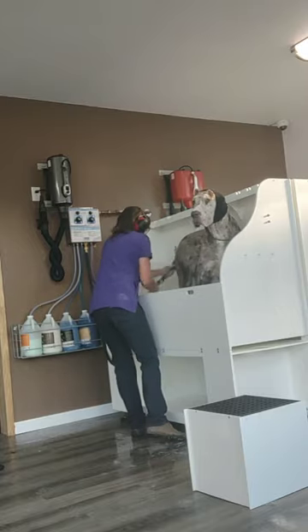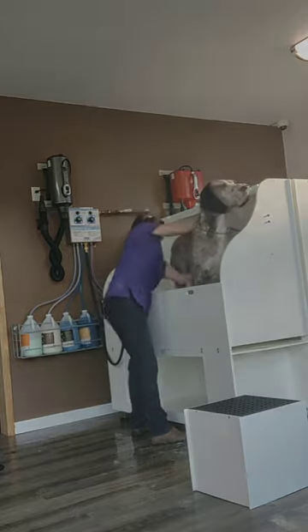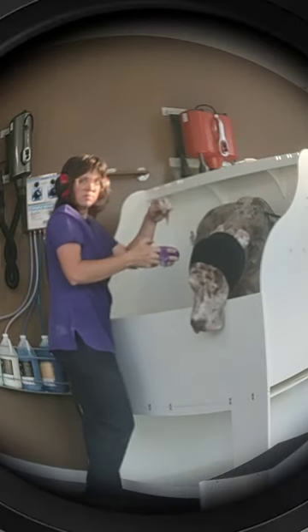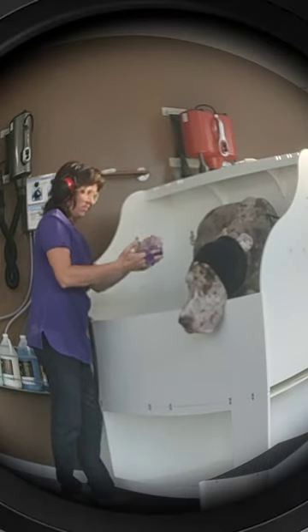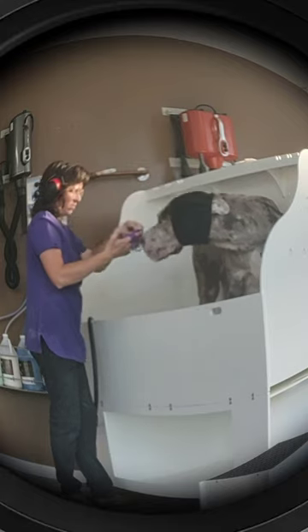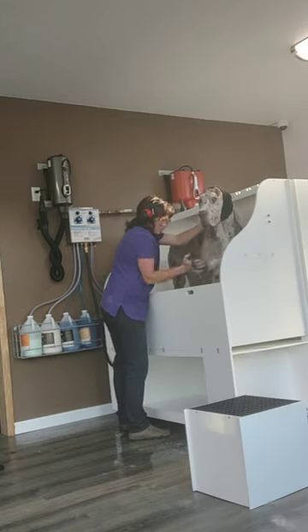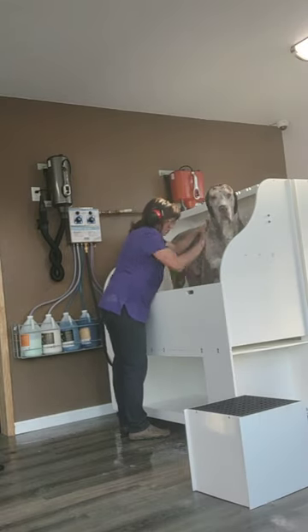I start to notice that he has a little bit of greasiness. Even with the shampoo, it was grabbing but not as well as I would have liked. So I went and found my secret magic power — baking soda and oatmeal shampoo.